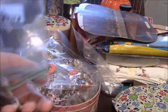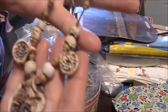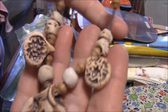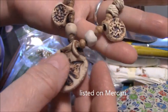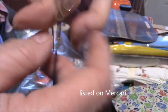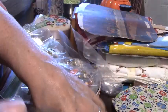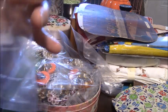Maybe $5 for all those earrings would have been fair, but now I fell in love with this piece and I will list it — I think it's very cool. It's a clay piece, it's got a butterfly and a couple flowers, and it's got a really neat clasp. I just love this. This was $5 also, so I paid $1.25 for that.